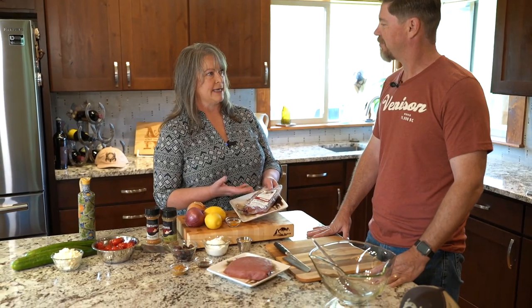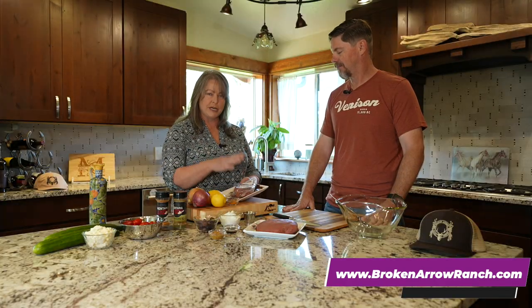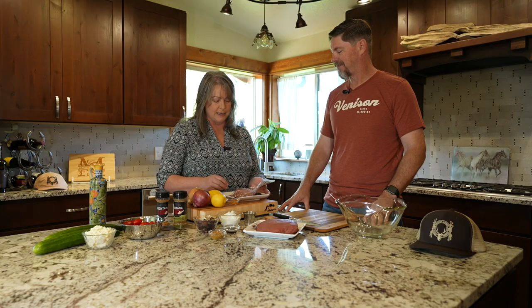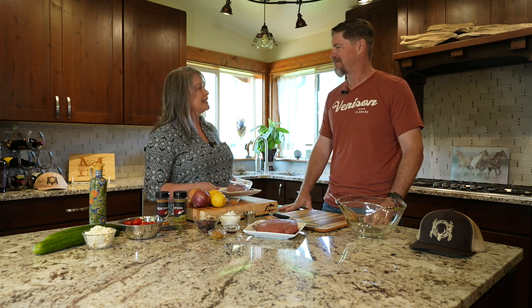So you take the primal cut, wet age it for 21 to 28 days, then cut it down into portion sizes and cryo-pack it. This is what you would receive if you're shopping online at brokenarrowranch.com — you can see all the wonderful different types of game they have there. When you get it at home, it comes beautifully packaged. I'm so impressed with this product — thank you for coming on the show, and let's get cooking!